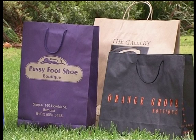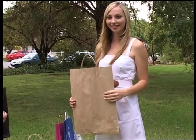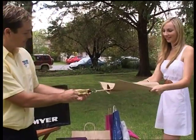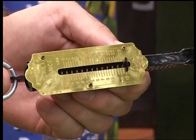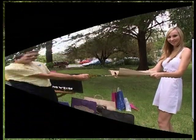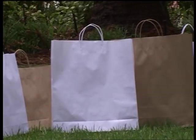But we're not finished yet. Now let's do the handle test. We place a spring balance on the handles of one of our stock midi size paper carry bags and exert pressure on the handles. Yes, that is 12 kilograms — amazing, isn't it?